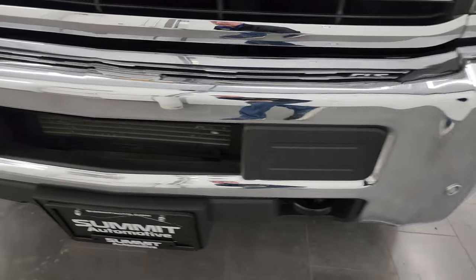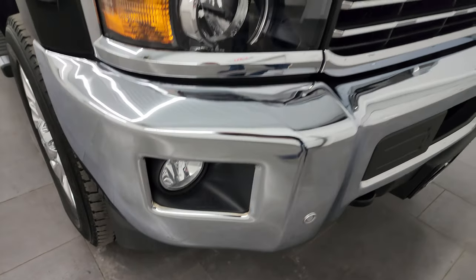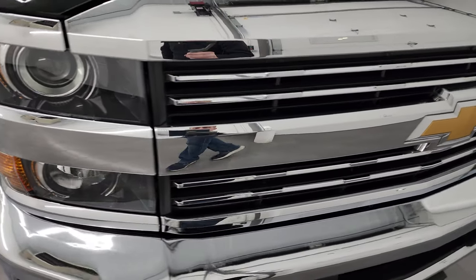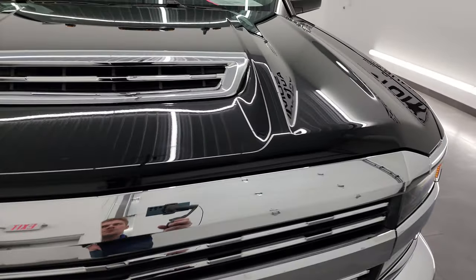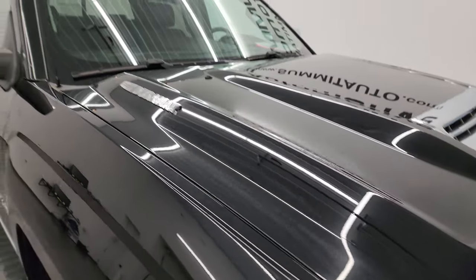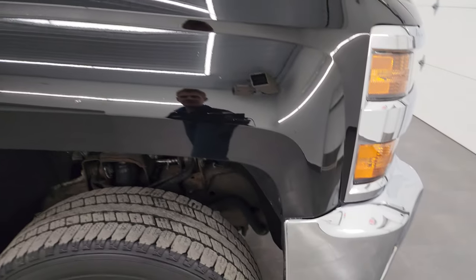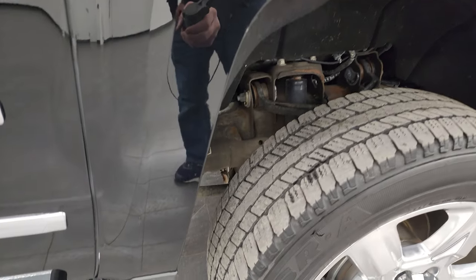Front bumper is very nice and clean as well. You get the front bumper parking sensors, factory fog lights, and the chrome-trimmed grille. You get the true cowl induction hood — I'll show you how that works in just a little bit. Cab lights up top, and the passenger side front fender has no major dents or dings. Looks really good.